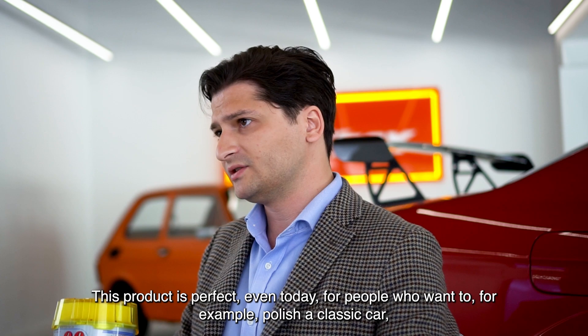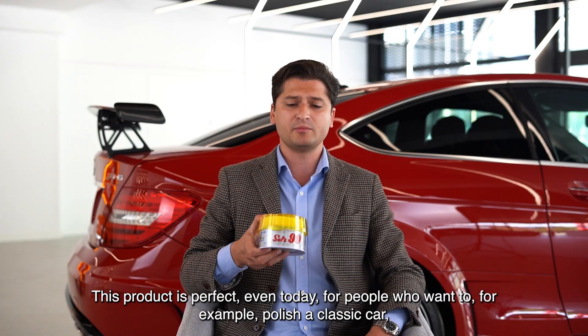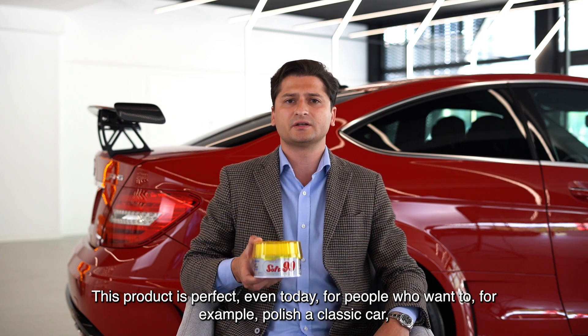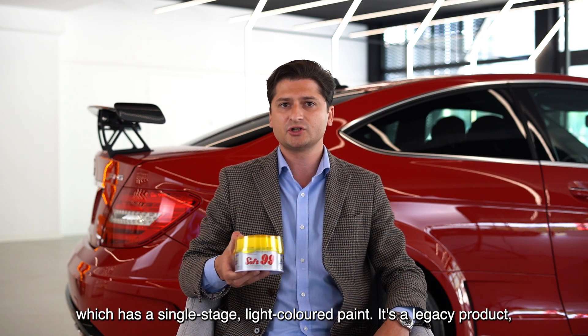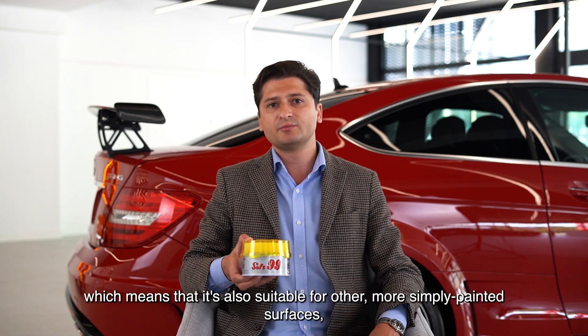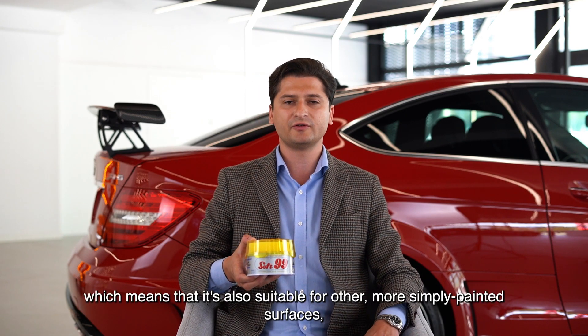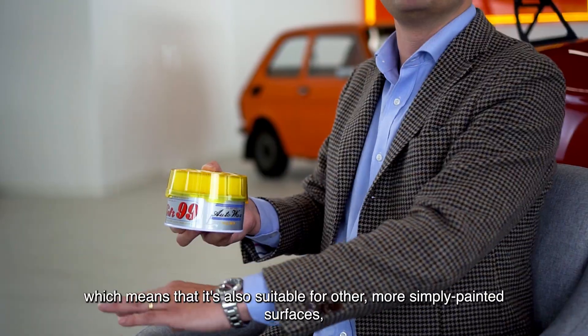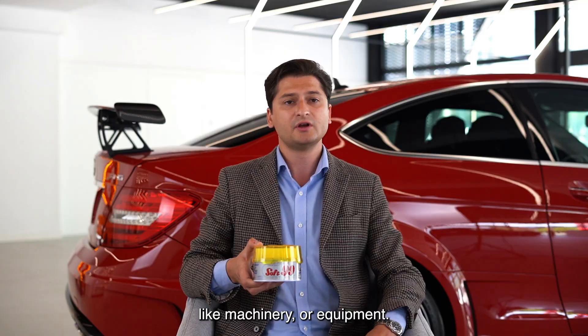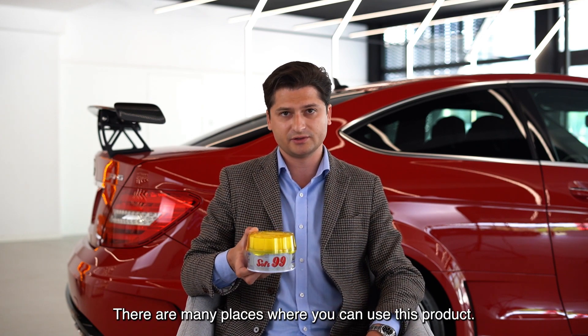This product is perfect even today for people who want to polish a classic car which has single-stage, light-colored paint. It's a legacy product, which means it's also suitable for other more simply painted surfaces like machinery or equipment — there are many places you can use this product.